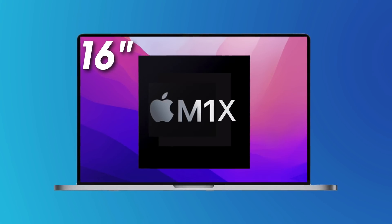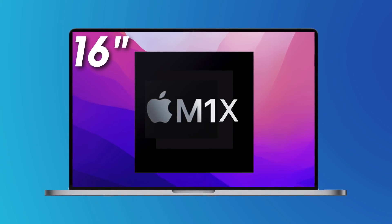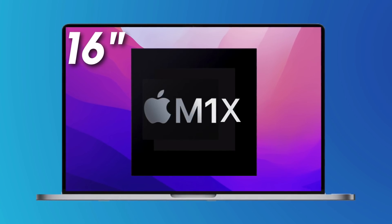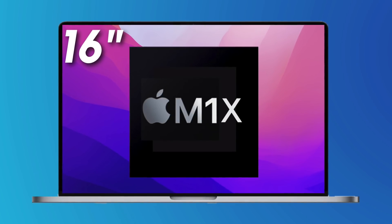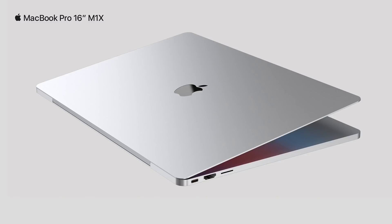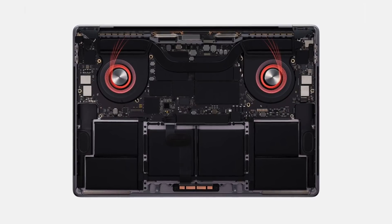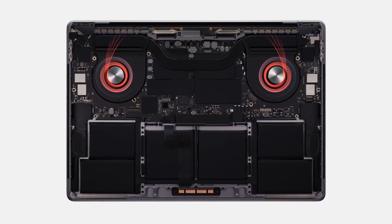Moving on to the 16-inch, it's going to have a near-identical SoC — eight power cores, two efficiency cores, and a 16-core GPU at the base. But there will be the option to get 32 cores for the GPU, which is going to be absolutely insane. That 32-core GPU is a 16-inch MacBook Pro exclusive, presumably because of the larger thermal envelope.